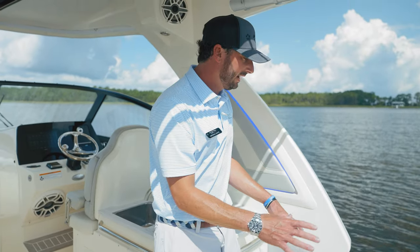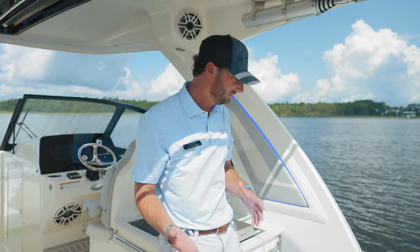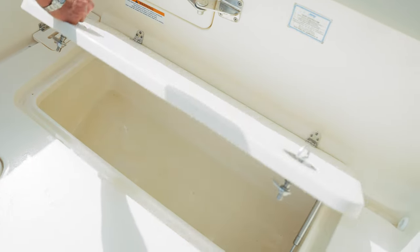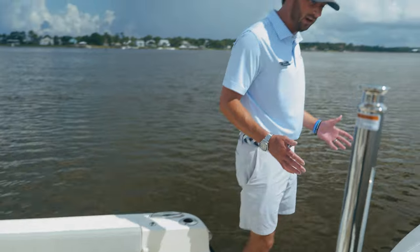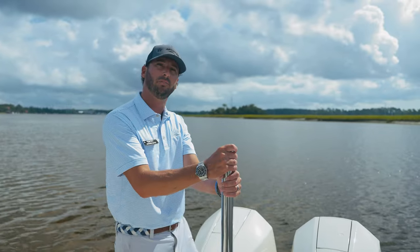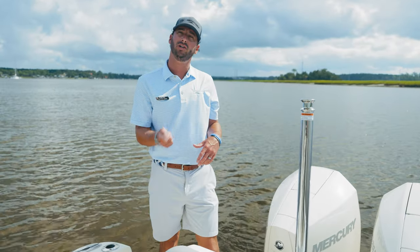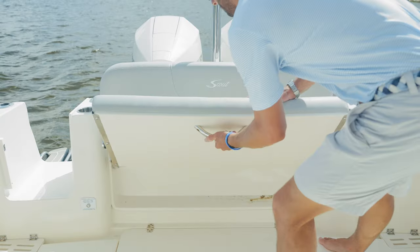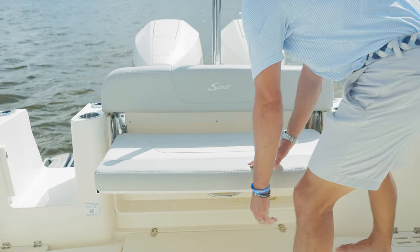Moving further to the back of the cockpit, we're getting more into the fishing and staging area — you can convert it to fishing or cruising. This boat has port and starboard fish boxes and in-gunnel rod storage. You'll see the walk-through transom door that we see on most Scout models now. This boat is equipped with a ski tow pylon and the outboard engine flush system — one common port flushes both engines simultaneously with the push of a button. We have systems access here in the transom as well.